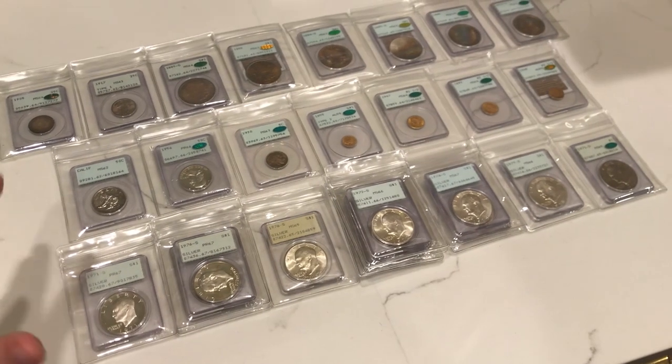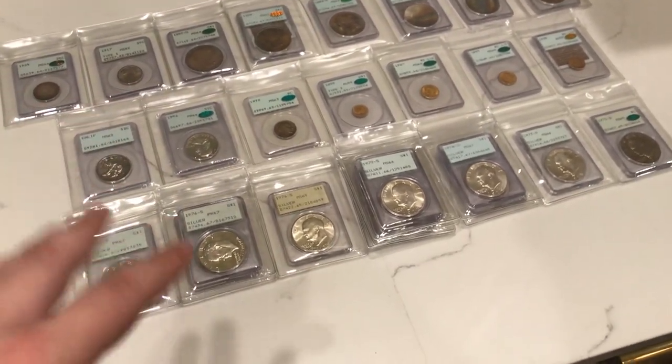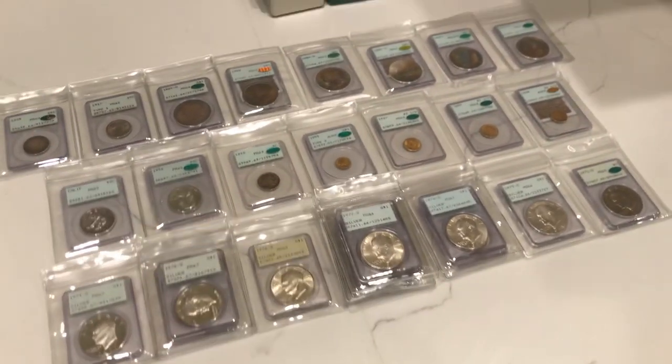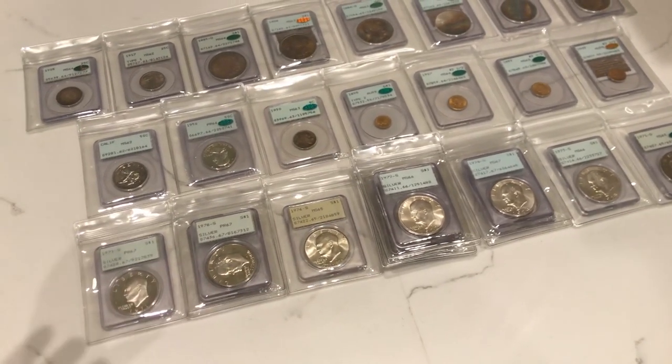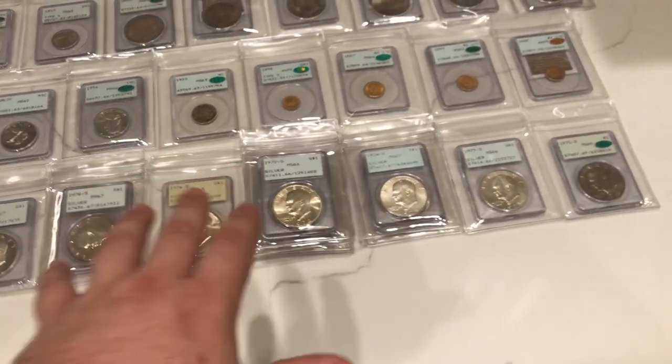Here are the coins we wanted to showcase and display for you guys today. A lot of these you've seen recently, but there are also ones you haven't seen in a while. We're going to give you a little backstory, some sold comps, where these things are, and the reason why we bought them. A lot of it in terms of pricing has to do with these Eisenhower dollars.